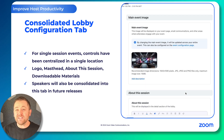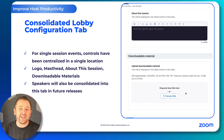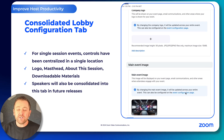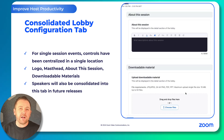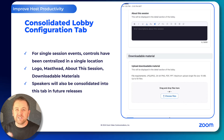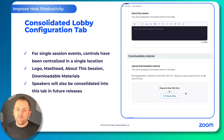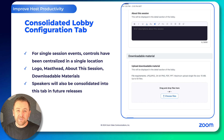For single session events, we have simplified and consolidated all of the lobby settings into one single tab. This provides hosts a straightforward one-stop shop place to upload downloadable materials, add a description, and set up their logos and other things like that. We'll be adding more to this area in the future.